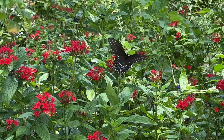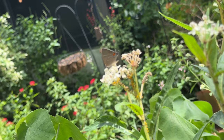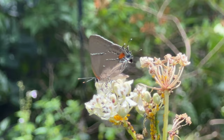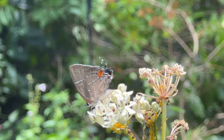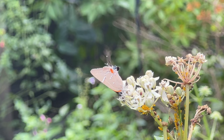Look at this gray hairstreak on my swamp milkweed — this is the one I brought home from the nectary. I still just have it in a pot sitting here, I haven't planted it yet. It's just beautiful. See how it's moving its little hind wings? It does that to make a predator think that that is its mouth, so that if something tries to eat it, they'll take a bite there and just get some wing — and the rest of the butterfly will be intact and able to stay alive.